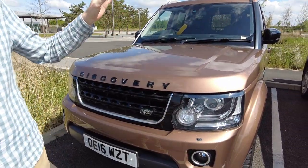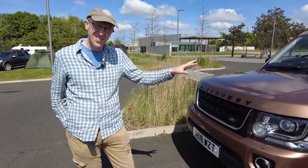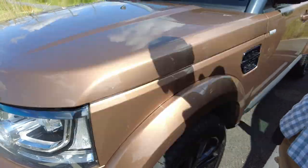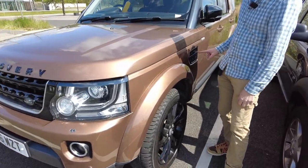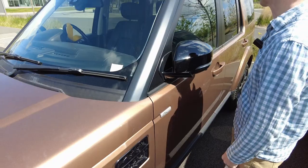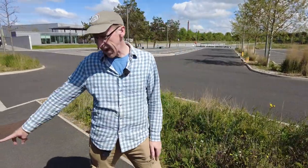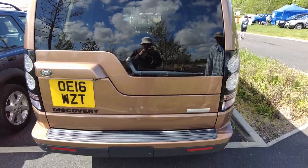This is a Land Rover Discovery 4 Landmark - one of the last ones made, and it'll probably be a future classic as the final iteration of the old-school chassis-built Disco. The colour caught our eye - I've never seen it before. It's a coppery, goldy, bronzy colour. It's got lush alloys, later Evoque mirrors with indicators, the dynamic badge, a full-length roof rack, keyless entry, landmark badging, black factory lettering, and gloss black switch packs on the steering wheel. This car is absolutely mint.